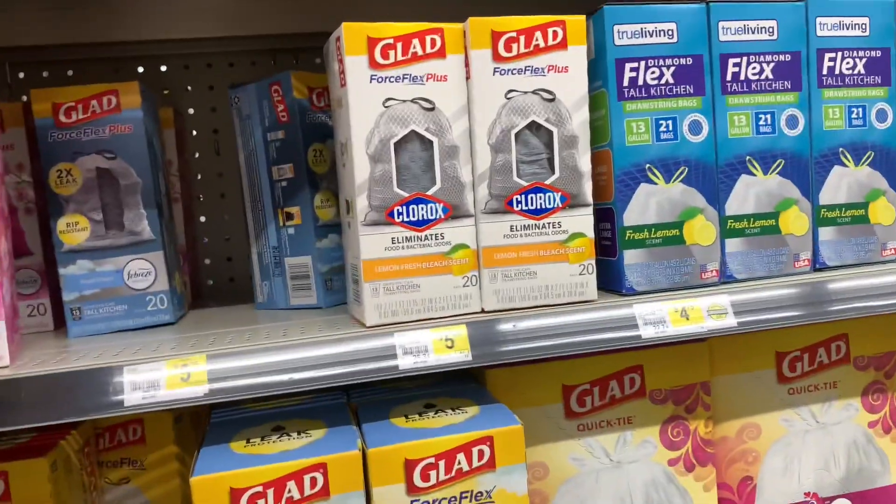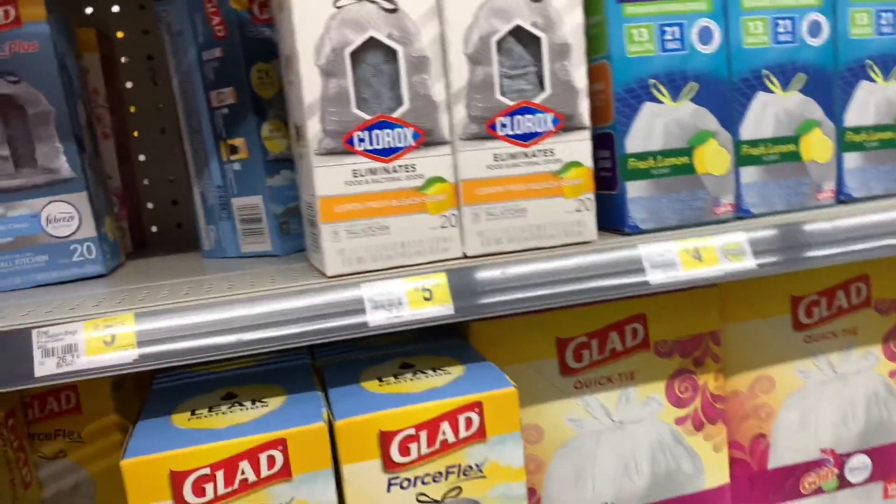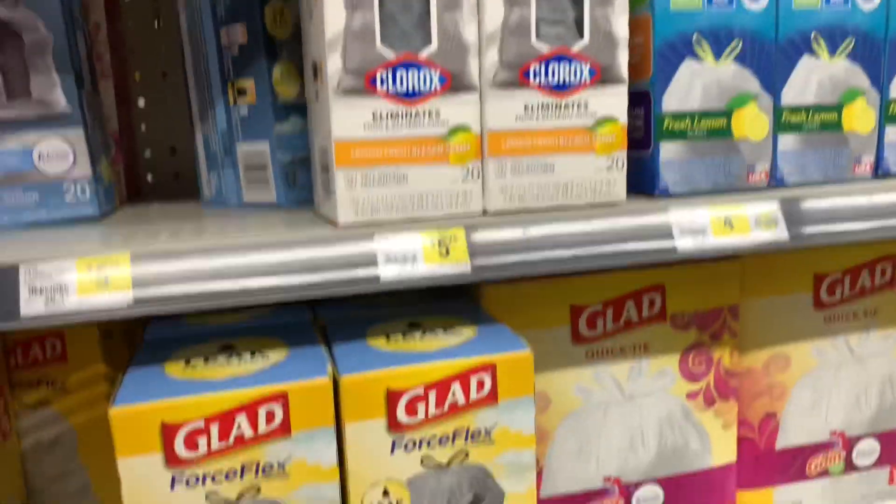Amigas, eso es todo por este video. Solo quise compartirles algunas ofertas para realizar mañana en Dollar General. Por favor no olviden apoyarme en mi canal dándole me gusta, y las veo en el próximo. ¡Adiós!